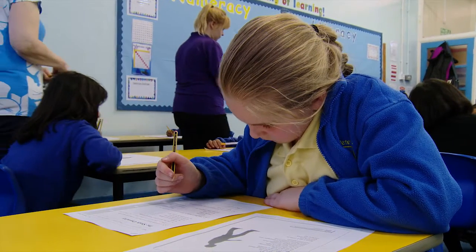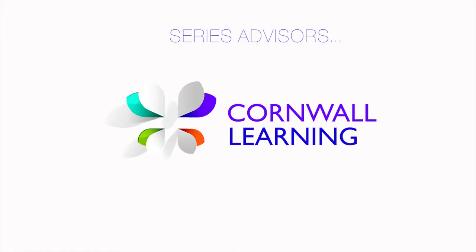The Rising Stars progress tests have been written by experienced primary teachers. They've been reviewed by subject and language specialists and developed in association with Cornwall Learning, which is a local authority with a national reputation in curriculum and assessment expertise. The progress tests are very easy to use.